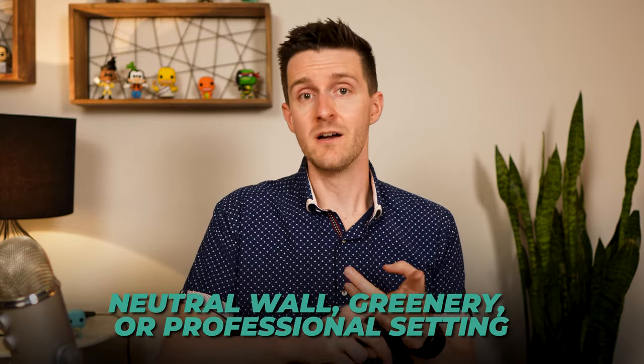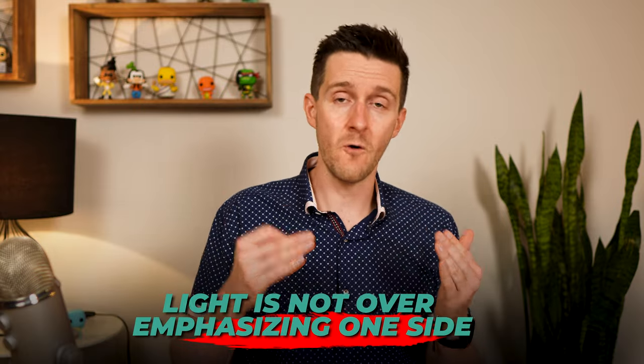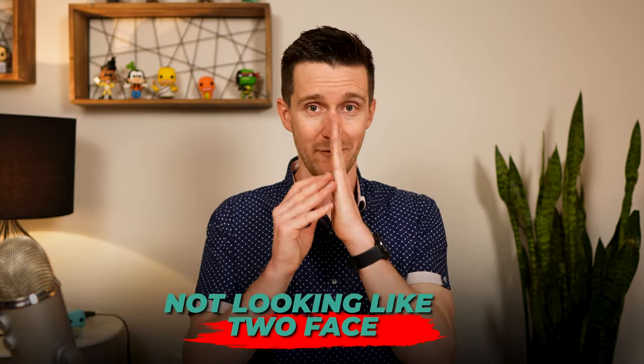A great background might be a neutral wall, some nice greenery, or perhaps a professional setting like an office. In terms of lighting, we really don't have to think too hard about this and we definitely don't need any fancy equipment. We are going to use our good friend indirect sunlight. The idea is we would stand near a window or outdoors in a shaded area, ideally at least three to five feet away from the wall behind us so we're not making any awkward shadows. Just make sure the light is not over-emphasizing one side of your face — a little shadow imbalance is fine, but we don't want half our face completely in the light and the other half completely in the dark. I wouldn't stress too much about the lighting; it's hard to get this part wrong.